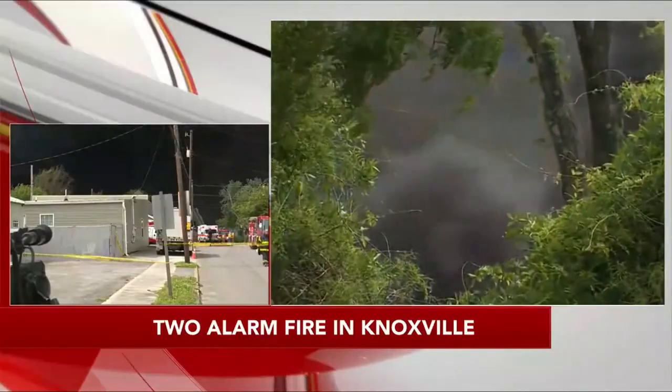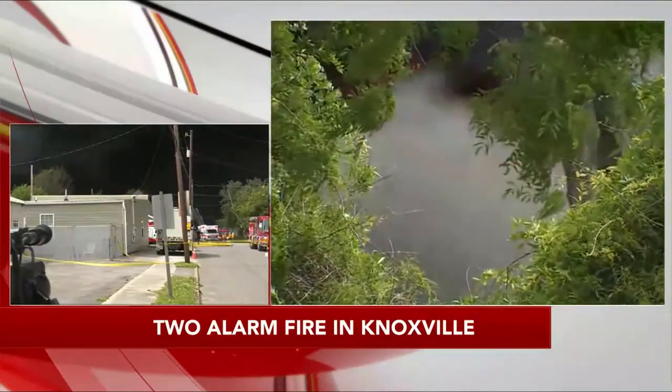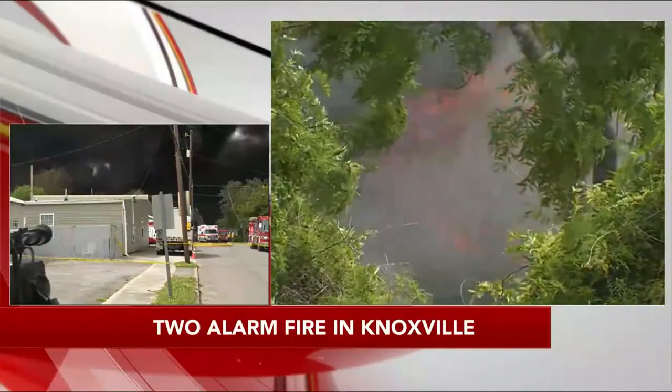We just got the call — whoa, something just blew up there. Wow. You guys get going. Yes, sir. Thank you. Good luck.